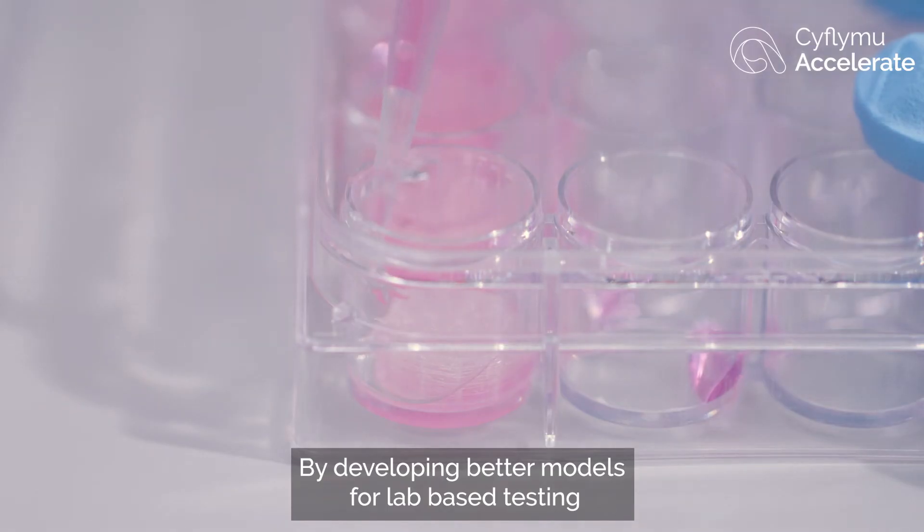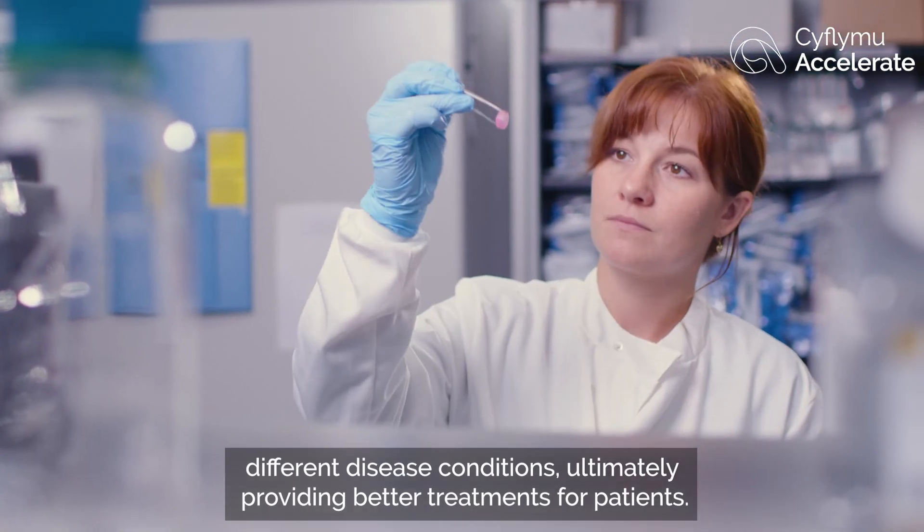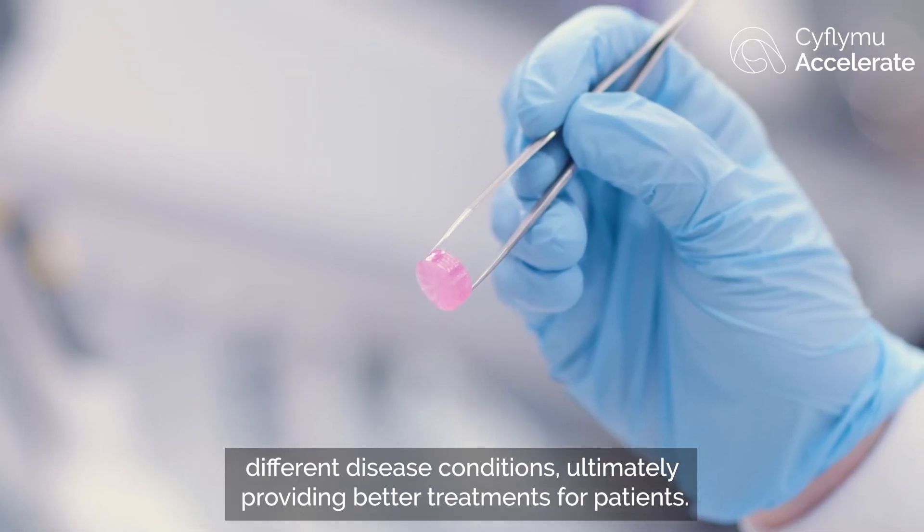By developing better models for lab-based testing, this allows us to develop better drugs and better models to understand different disease conditions, ultimately providing better treatments for patients.